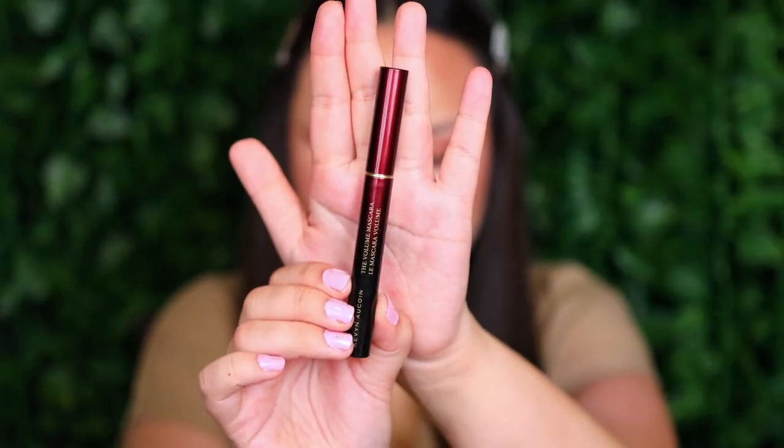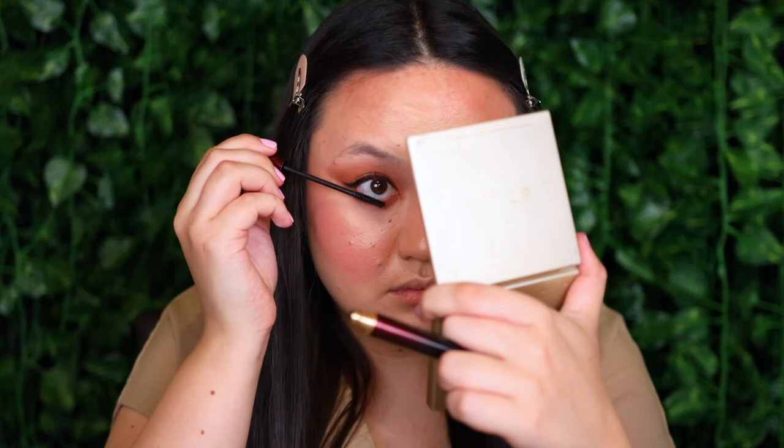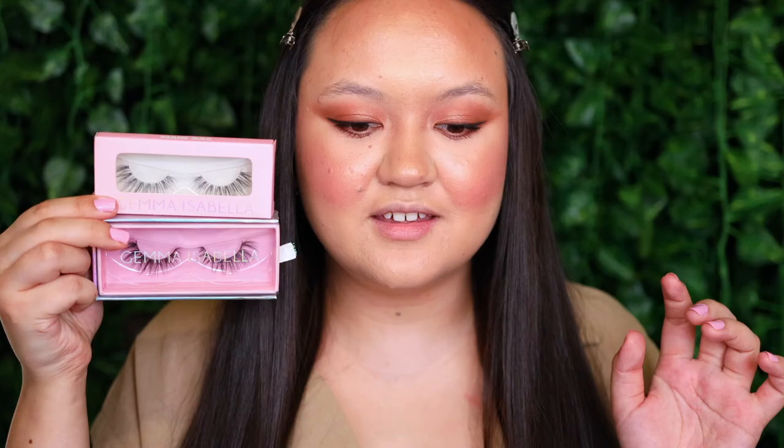Applying my favourite mascara — the Kevin Naquan Volume Mascara. For lashes I have two styles from Gemma Isabella Cosmetics: Main Bay, which are lengthening, long and fluffy; and Boss Girl, which are more dramatic with a cat eye shape and more clustery and spiky. For this look I'm going with Main Bay. Before and after: without lashes, then with — they're a soft, fluttery, wispy set that gives real length.